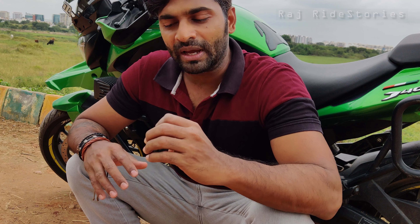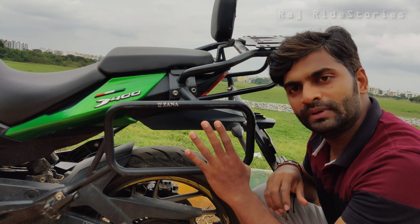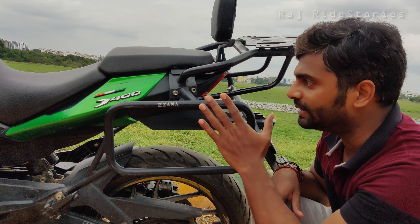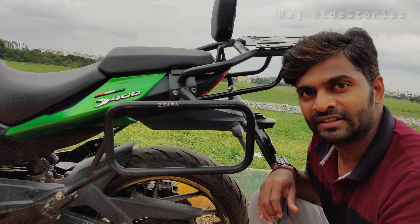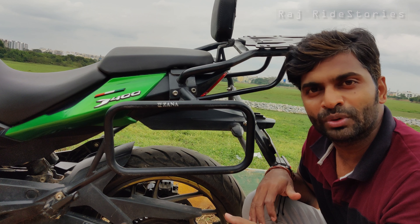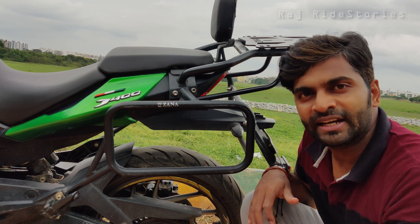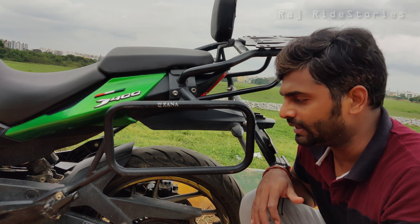First, let's start with the windshield. This is from Carbon Racing and we bought it for around 1900 rupees. The clamps are purchased additionally, so in total it came to around 2100 to 2200 rupees. We got it installed at Highlander. A lot of questions come in about how this windshield works on highways at higher speeds. I wouldn't say it does an absolutely amazing job, but it's very decent. It does wobble a little at higher speeds, but it's not really an irritating thing.